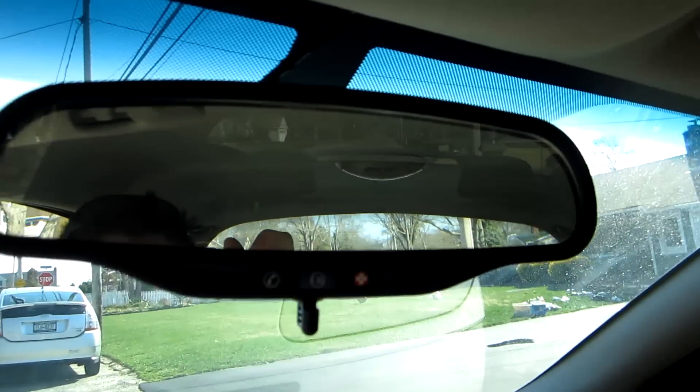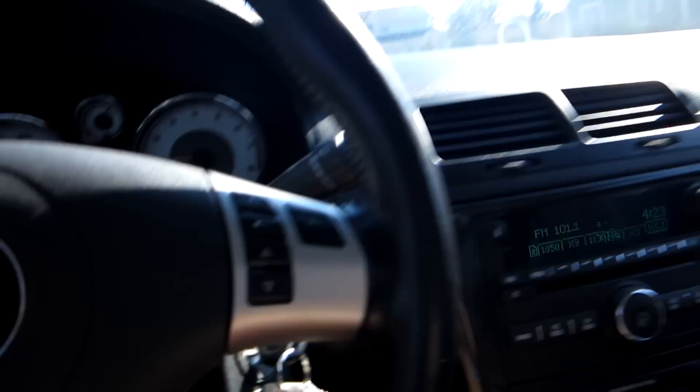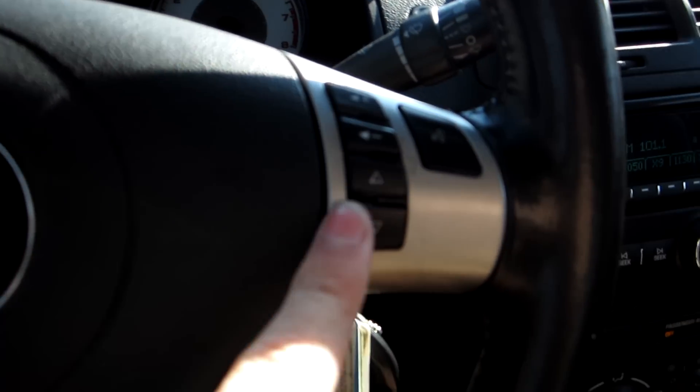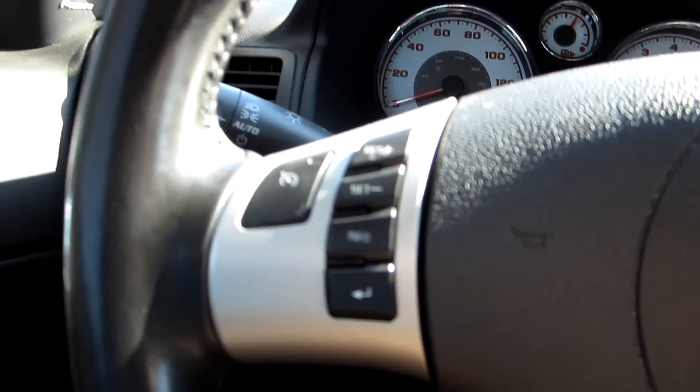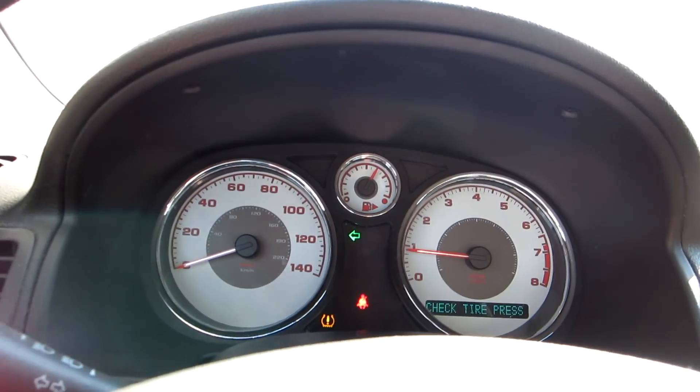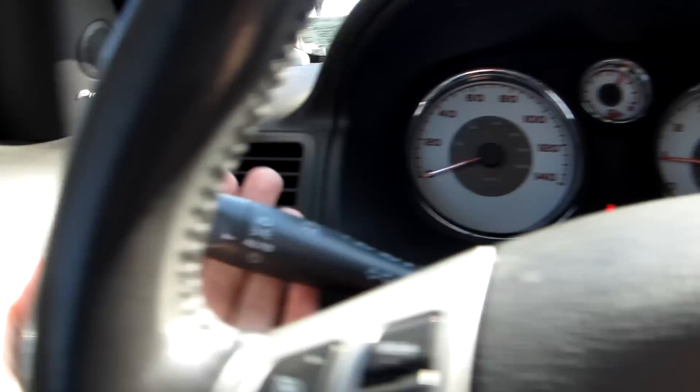There's an auto-dim mirror with GM's OnStar, and a full visor up here — no light though. This one does have Bluetooth hands-free, as indicated by the microphone, controlled through here. Here are your volume controls, channel controls, cruise control, and turn signals.